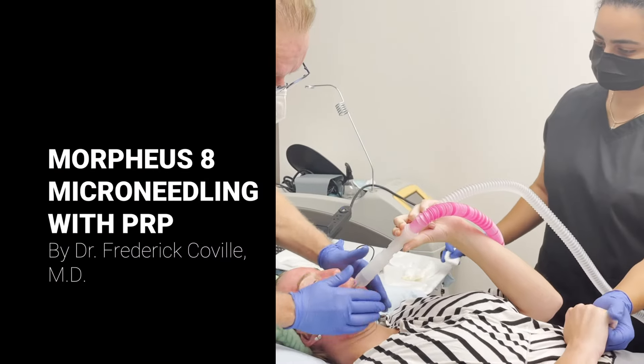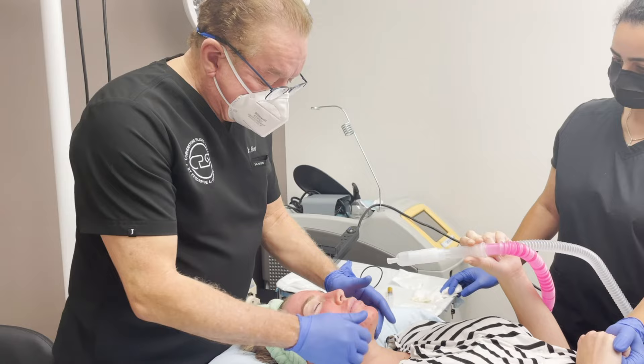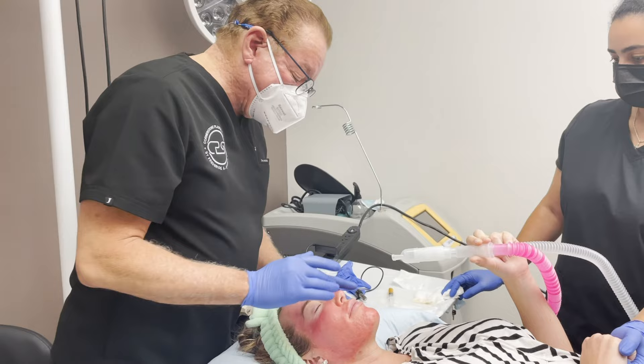I'm here with Gina and we've been working on her face a little bit. She really needed a mixture of some tightening but also resurfacing. So what we've done so far, we did a first layer of Morpheus — the resurfacing, not the deep Morpheus.